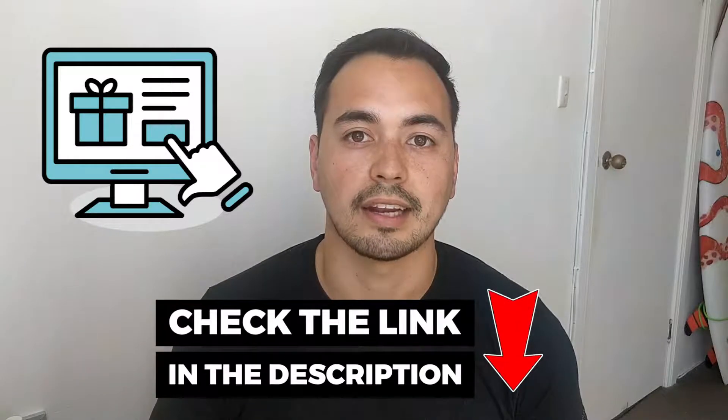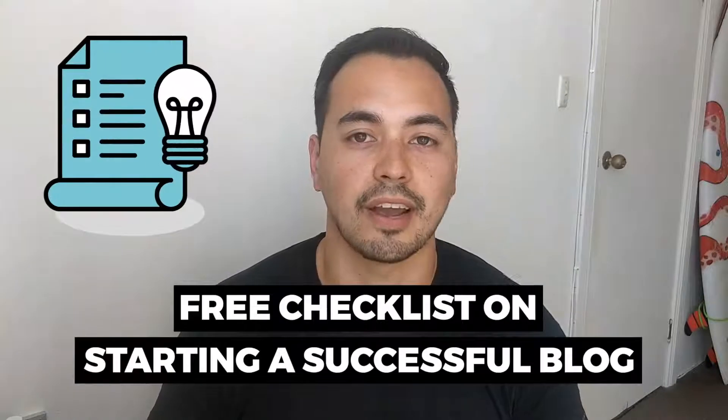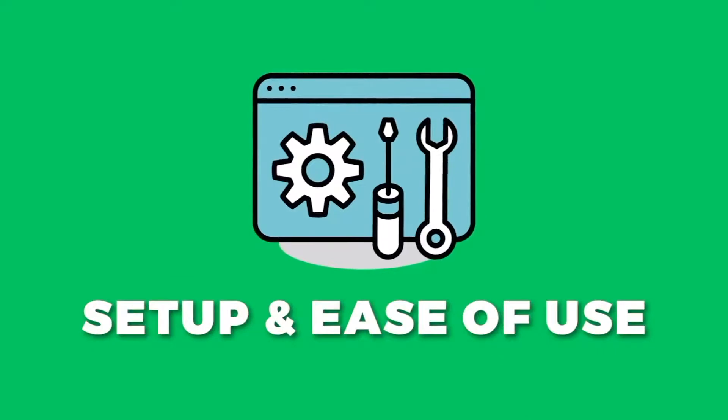I'll have a special bonus offer for you if you decide to grab Liquid Web through my special discounted link in the description below. I also have a free checklist on starting a successful blog for everyone, so make sure to stick with me to the end and I'll show you how to get access to this bonus. But for now, let's get right into this review — after purchase setup and ease of use.